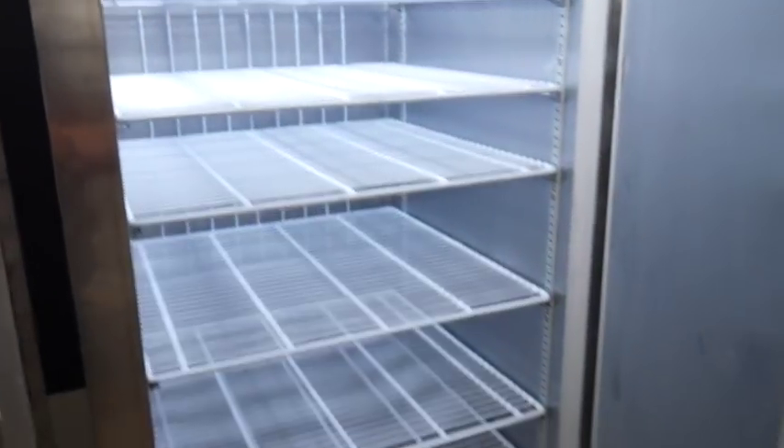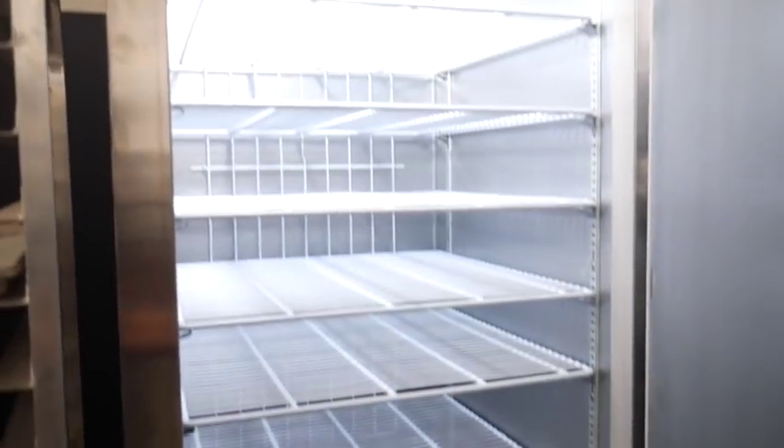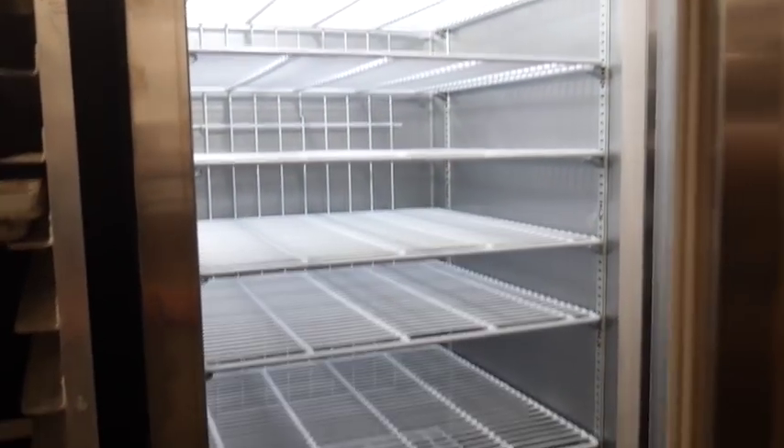All right y'all, check it out — more racks equals more Keto Brick storage. Freezer upgrade has been made. Now we are headed to the gym.